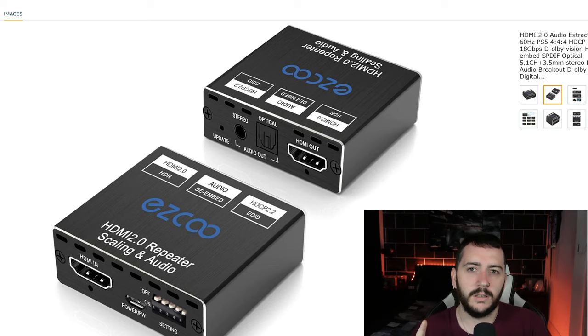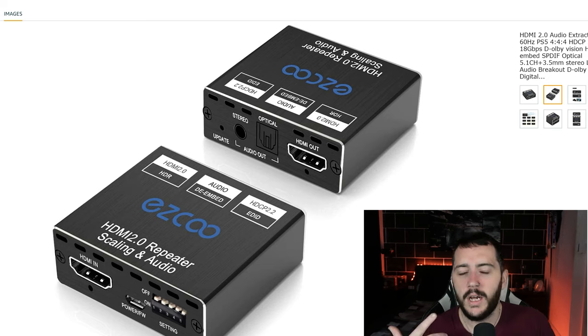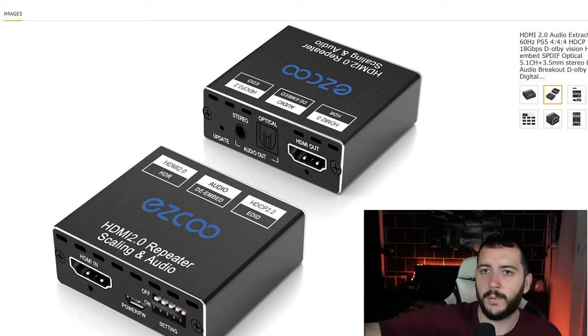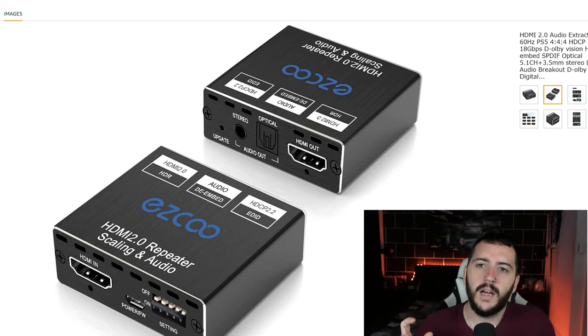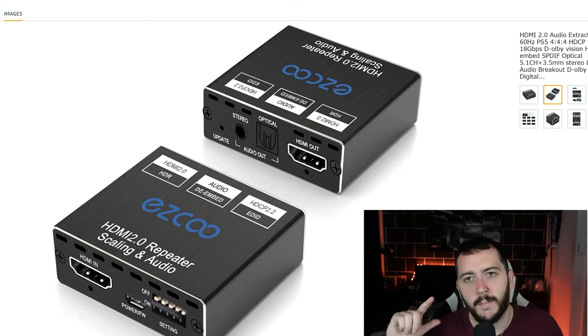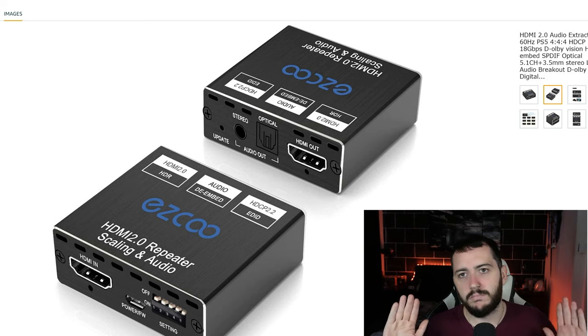One thing to note: if you don't plug it into a powerful enough USB, you may notice that the 4K or the HDR drops. I had so many issues with Disney Plus on the Shield because I plugged it into my monitor's USB. So just make sure if you're using Nvidia Shield you plug it straight in there. PS5 — plug it straight in there and that's it.